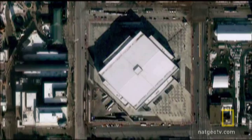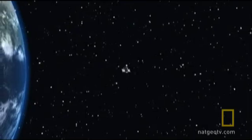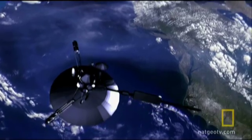But there's a catch. If the satellite is going to stay in orbit, it has to be moving at 17,000 miles per hour. That means it's not going to hang around very long. At that speed, the satellite will pass overhead in just 80 seconds, and only once a day.